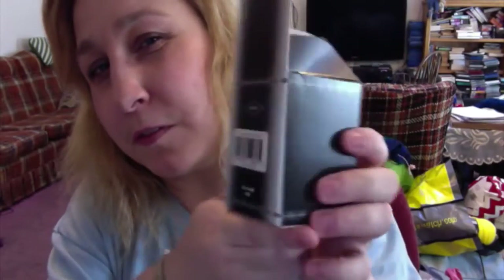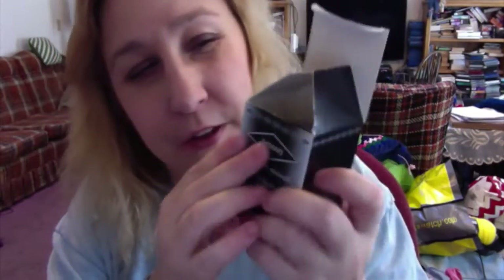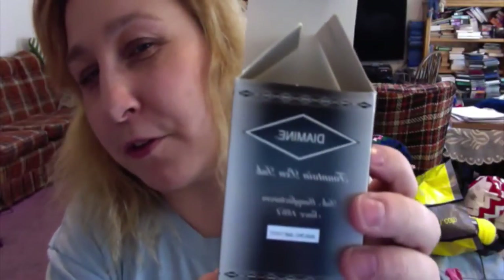The rest of these are some Diamine inks, which is a brand of ink that I really like. Here's what the box looks like for this. The only difference is it'll tell you what color it is on the label. This one here is Amazing Amethyst, which is a purple color.